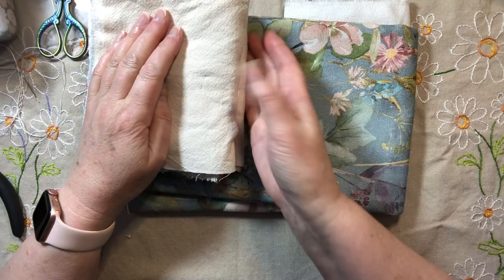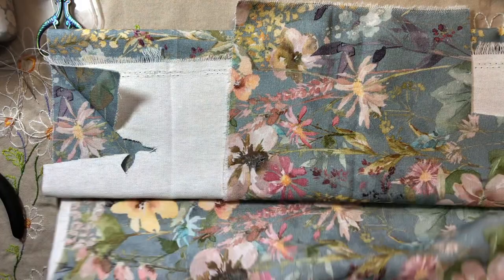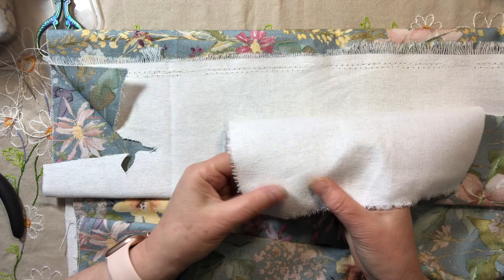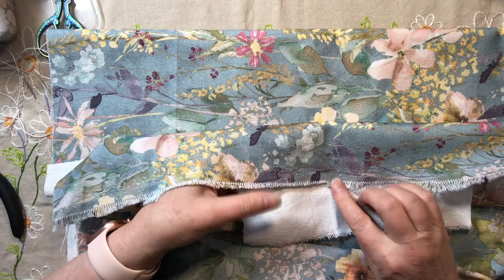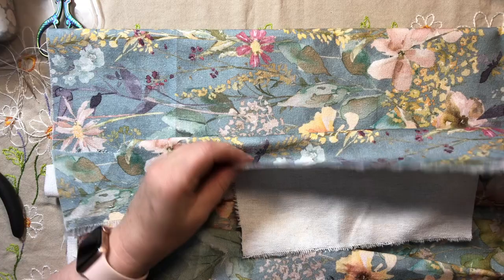I'll show you this gorgeous material that I've been cutting down. It's quite thick — I think it's the same as that hummingbird fabric. You can use it for outdoor cushions, it's a real thick tapestry-type covering material. Anyway, it's beautiful. I loved it when I saw it in the shop, so I picked up half a metre while it was on sale for half price.